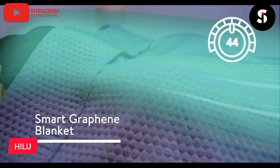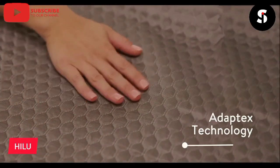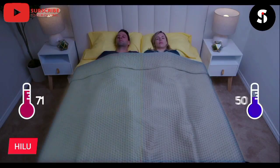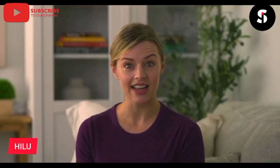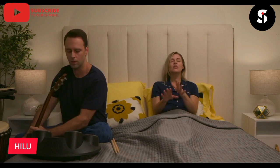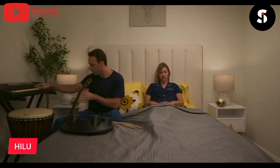Introducing Heloo, the natural thermoregulating bedding solution that will revolutionize your sleep. Heloo uses innovative technology to create bedding that helps regulate your body temperature, keeping you comfortable and cool all night long. Made with natural fibers such as bamboo and eucalyptus, Heloo bedding is not only eco-friendly but also hypoallergenic and gentle on your skin. Heloo bedding is also easy to care for, as it is machine washable and dryer safe. Say goodbye to sleepless nights caused by overheating or discomfort, and say hello to a comfortable and restful night's sleep with Heloo. Upgrade your bedding today and experience the difference that natural thermoregulating technology can make in your sleep.